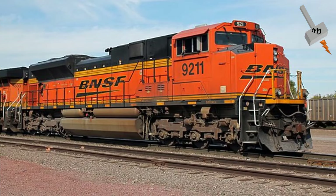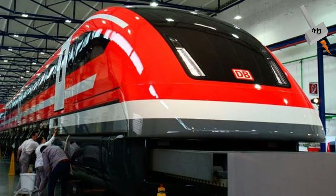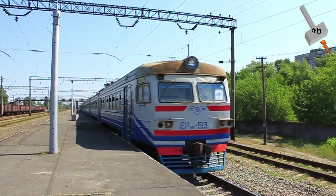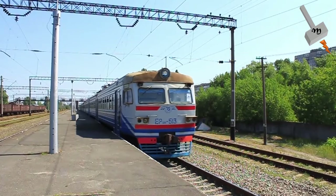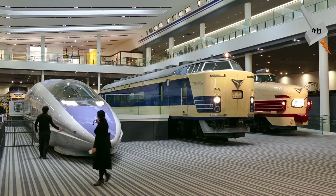In the last video we had seen the evolution of locomotives from steam-powered engines to hyperloop. Out of all these, the most prevalent type of locomotive in today's world is electric locomotives. So, let's delve into the evolution of electric locomotives.